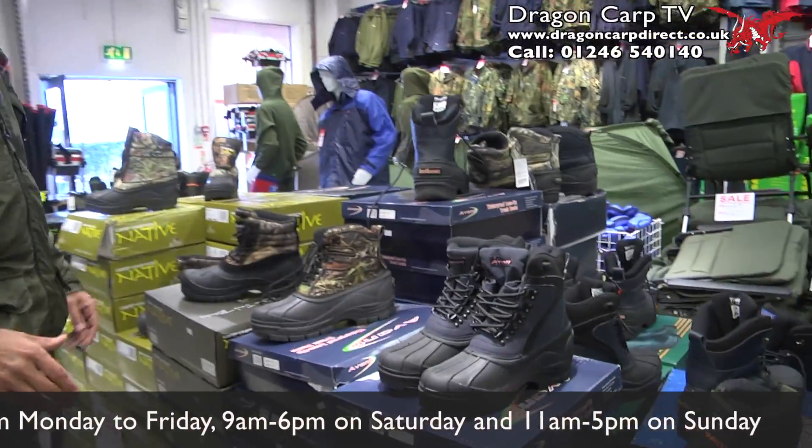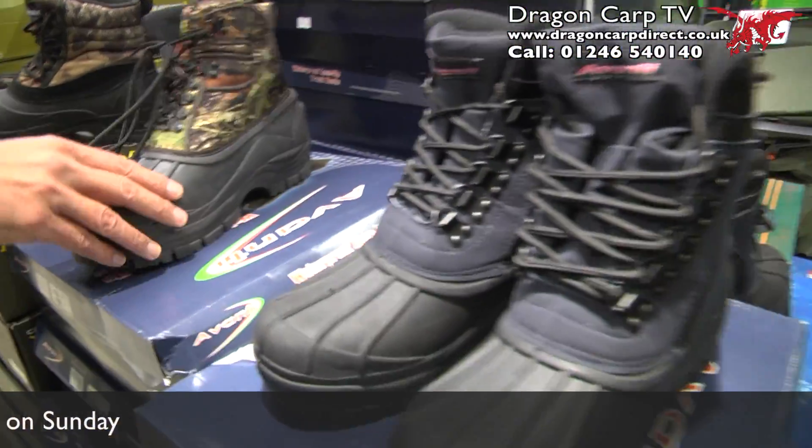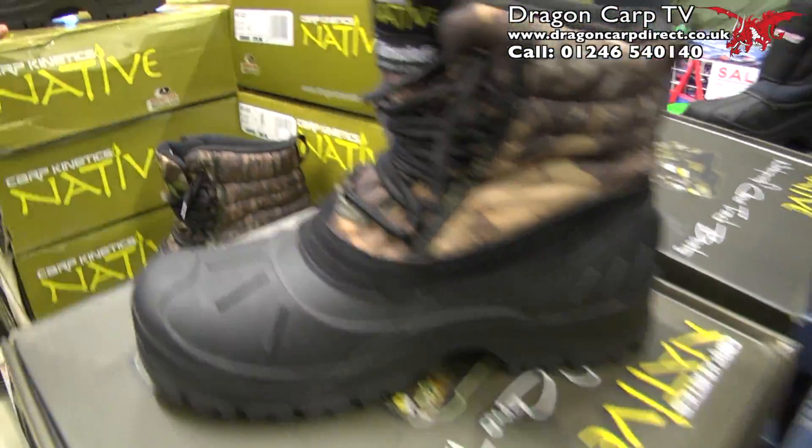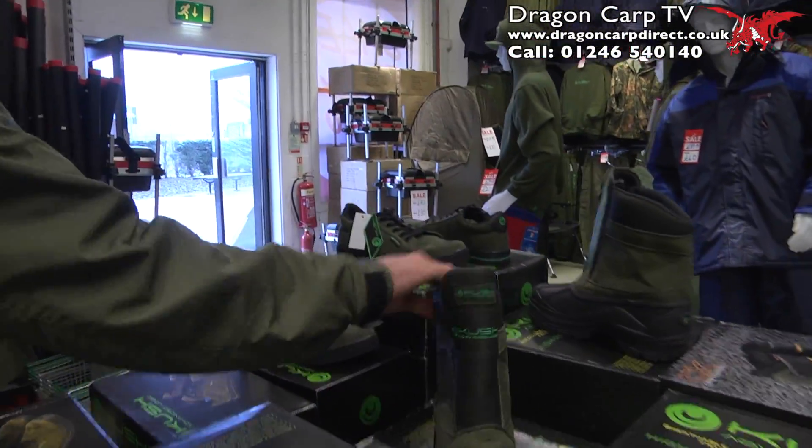What about these for boots? It's really cold at the moment — what a range of boots, down to £20 some of these. Brilliant. All the sizes, something for everyone, even the Kush stuff — this is new, trendy carp gear, Kush.